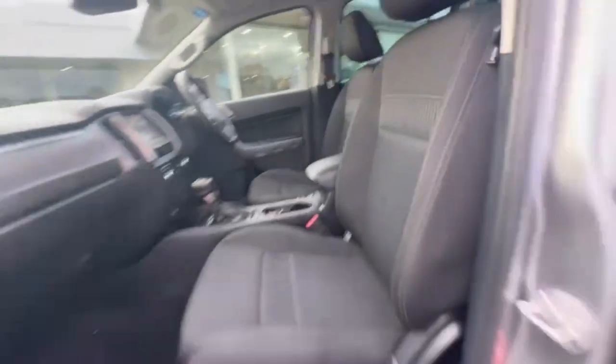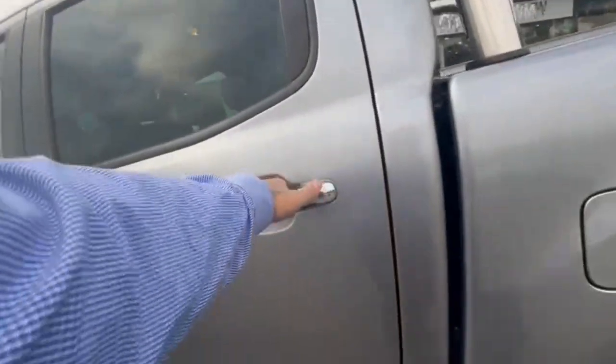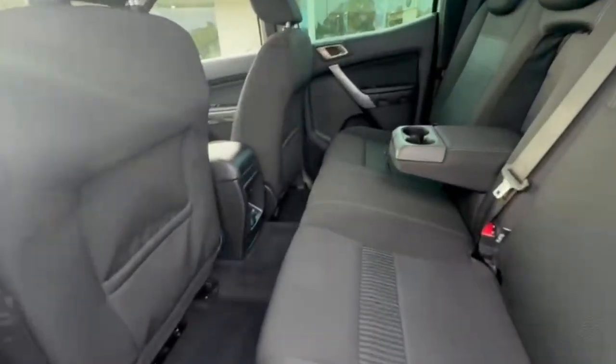The interior is in really good condition. It does have tinted windows also, and plenty of room in the back here, of course, with your power sockets.